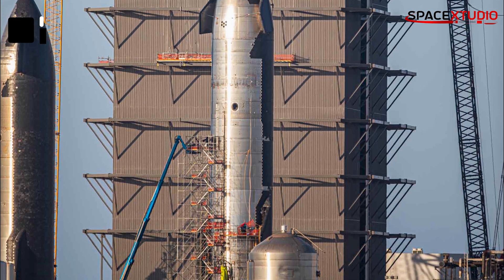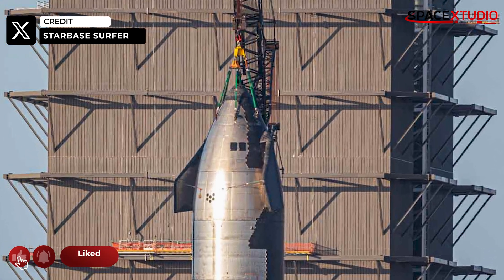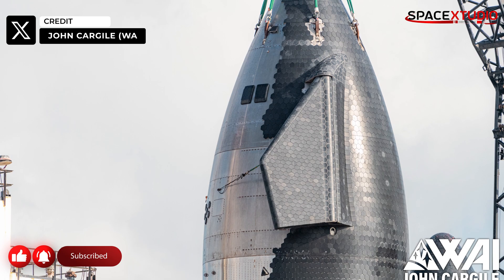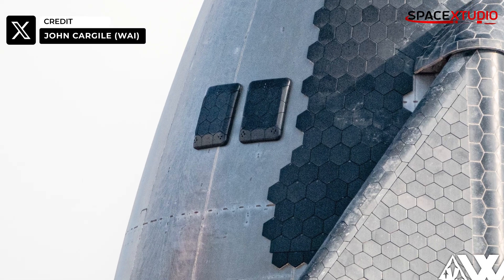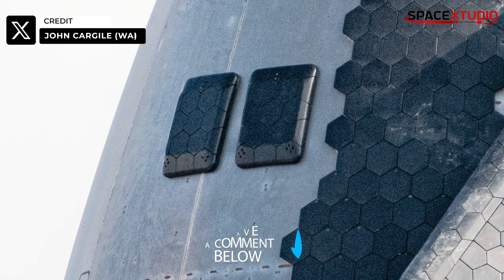At the build site, tiling work on Starship S28 caught some attention. S28's nosecone has two new heat shield panels installed on it, but they're not the normal hexagonal ones. We haven't seen anything like this in the past on any ship, so it's hard to tell what their purposes are. What do you think they're for? Comment down below.